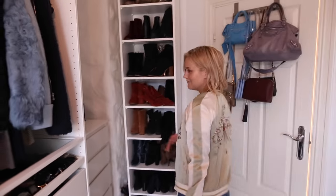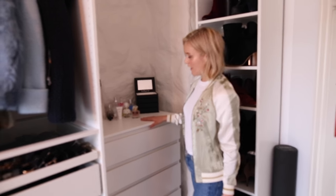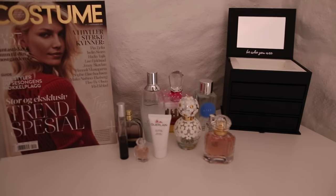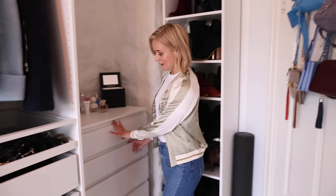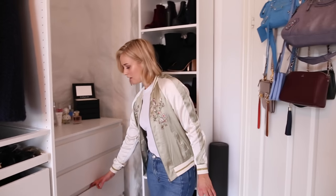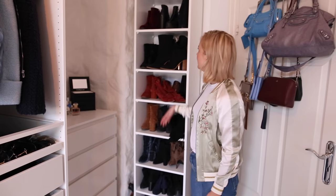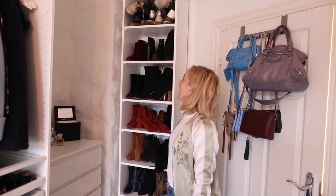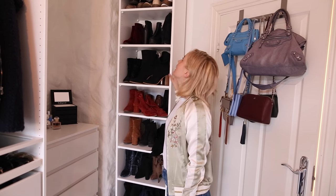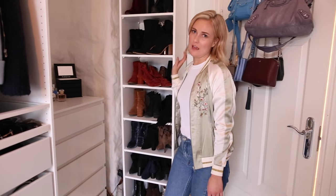In the corner here we got another drawer with my perfumes and makeup and everything. I got my bikinis down here. Just skincare and everything, beauty things in here. And last one is my shoe cabinet with a lot of boots right now, but these are soon to be packed away I hope. And a lot of shoes up there and boots and everything I wear like every day.